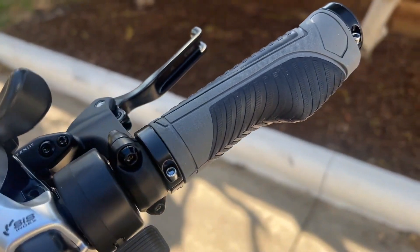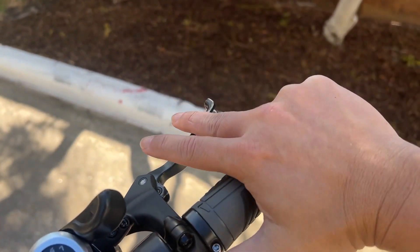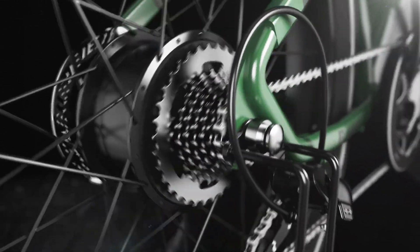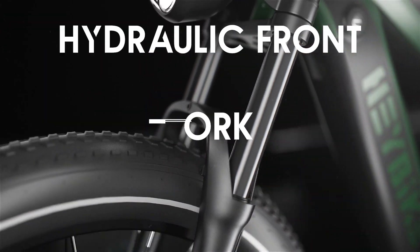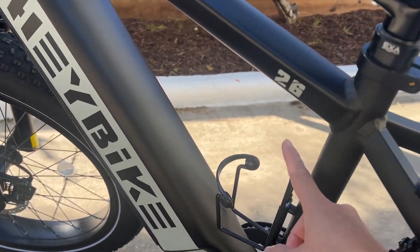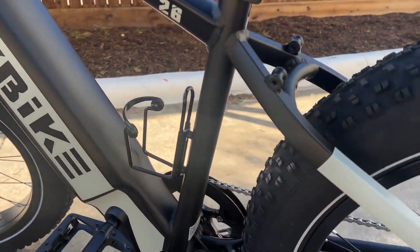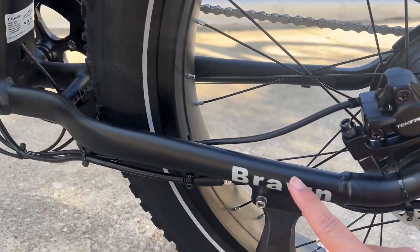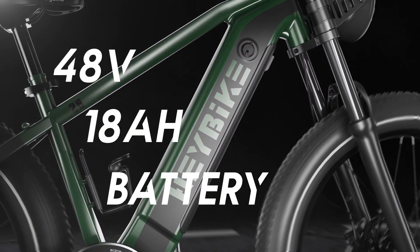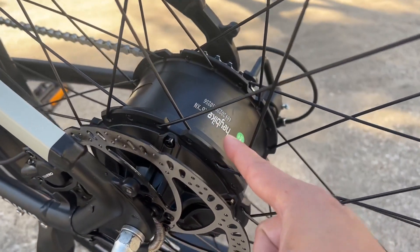Here's the kicker, folks: this amazing Brawn Epic is available for just $1,599, down from its original price of $1,799. That's a steal! It's so affordable you'll have money left over for all the bike accessories you never knew you needed. You can order it online from the Haybike website or other online retailers — just don't forget to put on your spandex suit and helmet before you hit that 'buy now' button. Safety first, always!